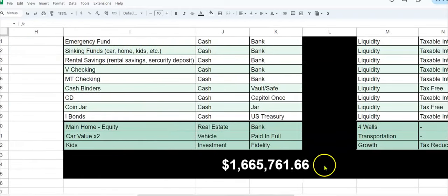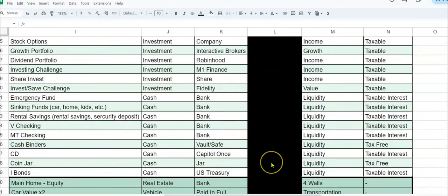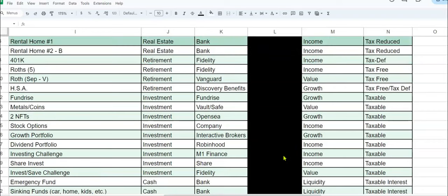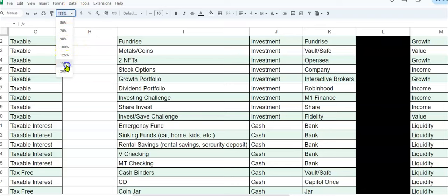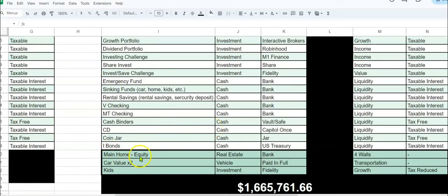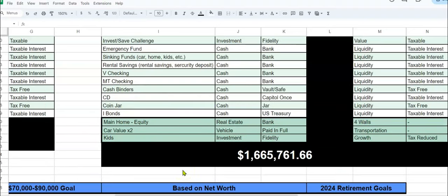If you come over to the net worth update, you can see we're at $1.6 million — we're almost at $1.7 million, which is kind of crazy. Imagine the money we dumped into the market from the tax refund and a small bonus — imagine if the market continues to go up, how much this portfolio and net worth is going to increase. With the net worth, we include everything that's in the portfolio update, and we also add our main home equity, two cars, and our kids' money. So when you add all that, it's over $1.6 million, almost $1.7 million.